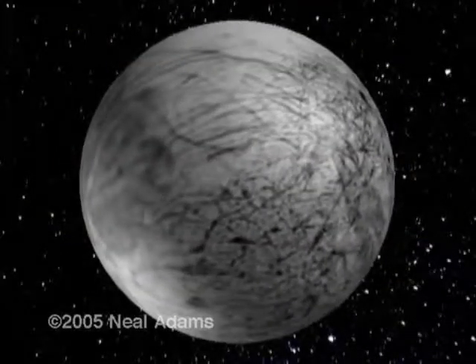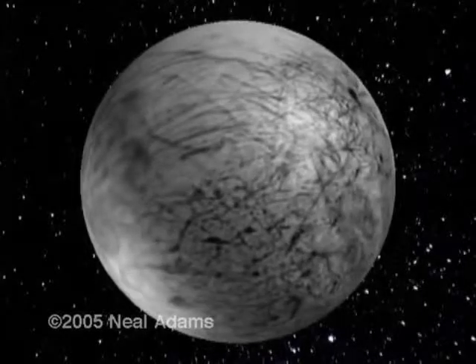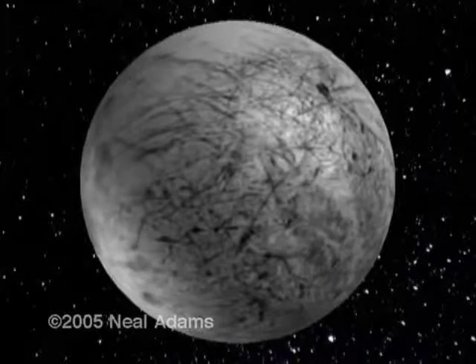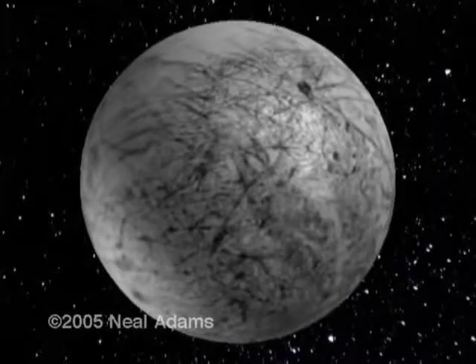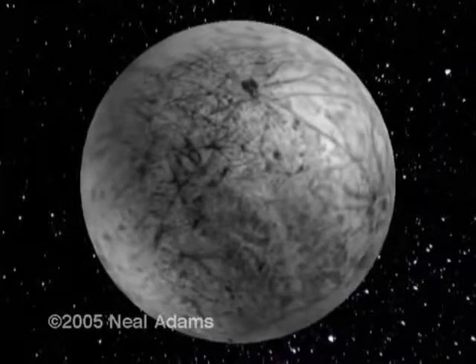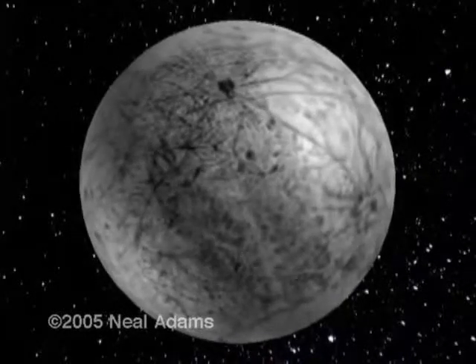This is Europa, a moon of Jupiter. It has a most incredible surface. Speculation as to its surface composition has included ice, slushy ice, and, well, whatever. It doesn't look like ice to me. I don't think ice pushes up bridges like these, but there you go.